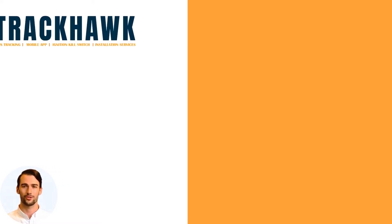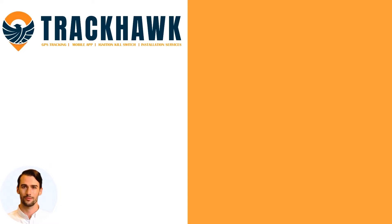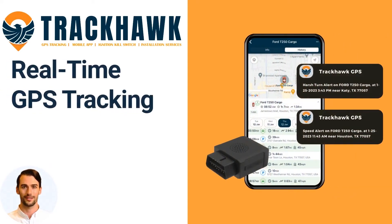Are you tired of not knowing where your fleet is? Introducing Trackhawk GPS, the ultimate solution for fleet GPS tracking. Our advanced GPS tracking technology allows you to monitor your vehicles in real time, so you know exactly where they are at all times.